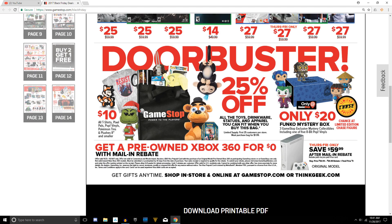For anyone wondering, yes, GameStop will have those exclusive Funko mystery boxes, as you can see on the far right hand side. This includes three GameStop exclusive mystery collectibles including one of five 8-bit pop vinyls. They also have a pre-owned Xbox 360 for $0 with a mail-in rebate, and collectible Pixel Pals for $10 — a solid deal.